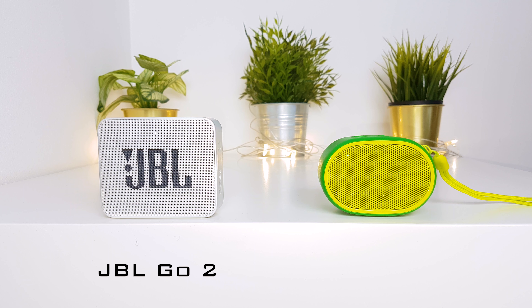Now let's listen to the JBL GO 2. Here's how it sounds, followed by the Sony SRS-XB01 for comparison.